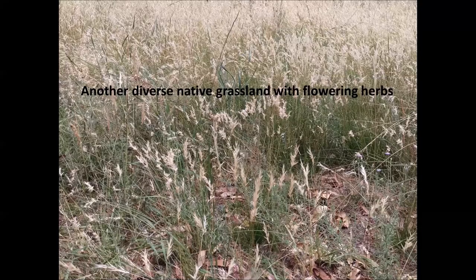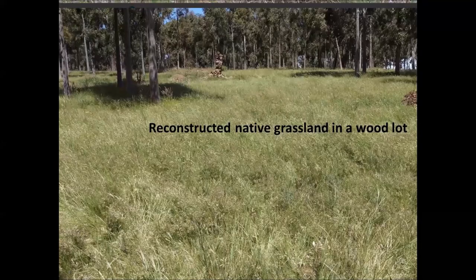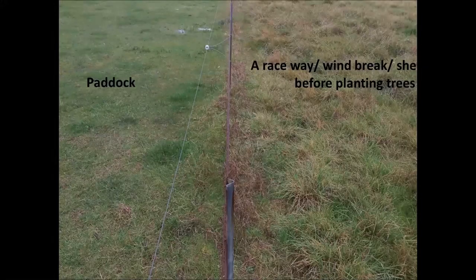Here is another native grassland with flowering herbs, and another grassland in a vineyard. All of these are actually ecosystems. This one — it gets grazed by sheep once a year. It's a fantastic example of what took us two years from the beginning of site preparation to sowing, and then a year later we had native grasses almost up to your knees. Another example here is a raceway where they planted trees for a windbreak — the left side is mainly annual grasses and the right side is perennial grasses.